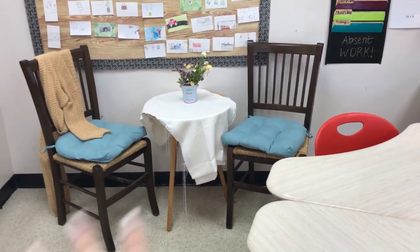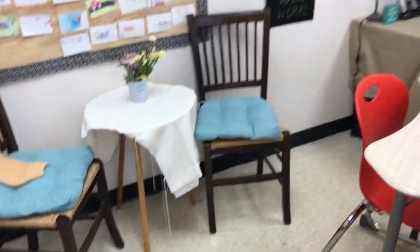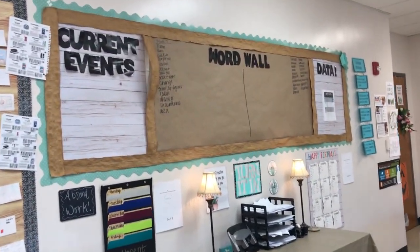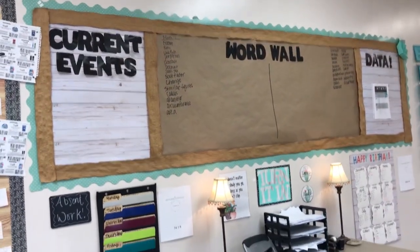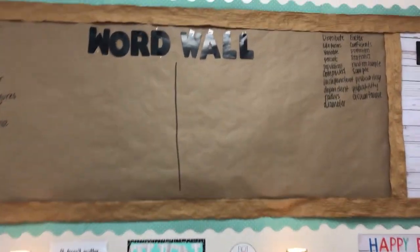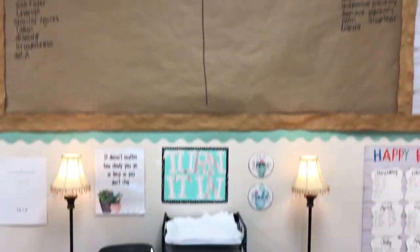Over here I thrifted all the furniture and the cushions are from Walmart — students will randomly ask if they can sit there, which is fun. Here's another wall area I added some color to with tape, even though part of it is coming off. We add current events that relate to math here. And then here's our word wall — I really want to use it more, like asking 'what does this word mean, let's look at the word wall.' Since I teach two classes that aren't on the same topic, I split it up.